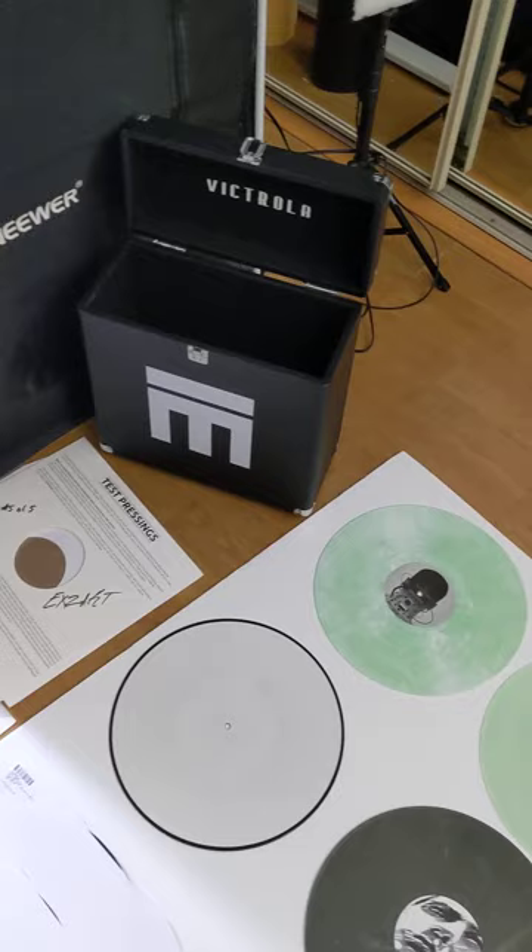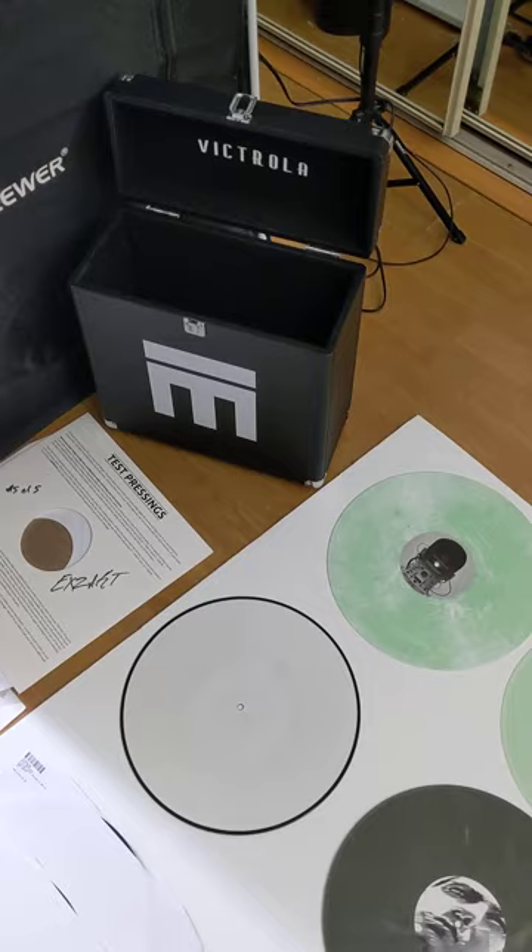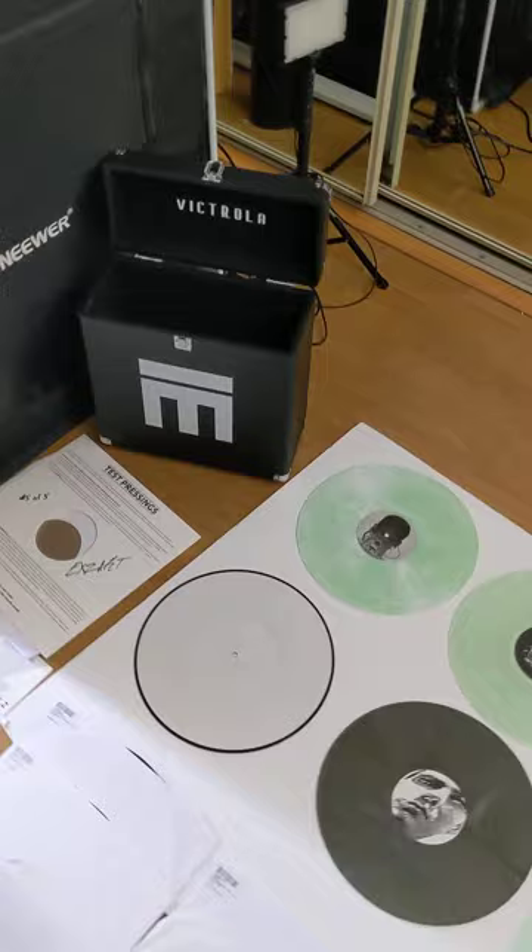Everything comes in this Monotone Victrola box. If you're familiar with this kind of thing, this is high quality — one of the top companies that sell these kinds of boxes — and it's customized with the Monotone logo on there.